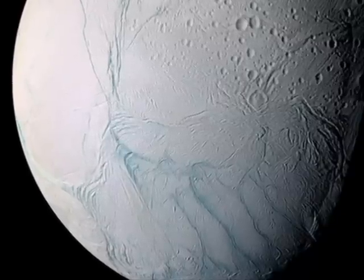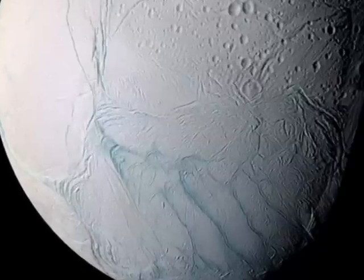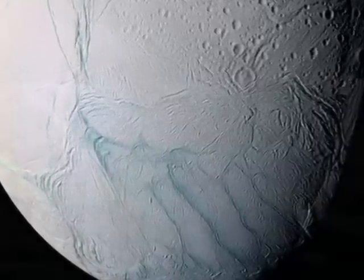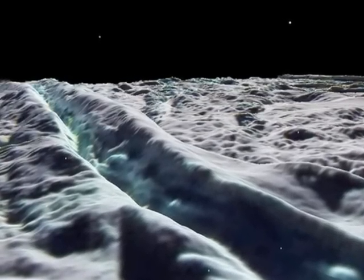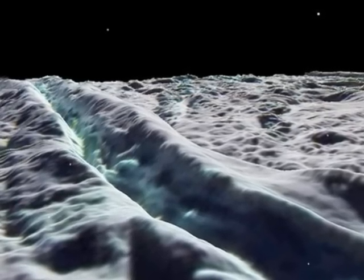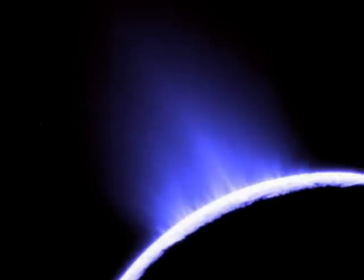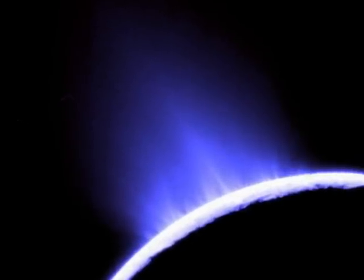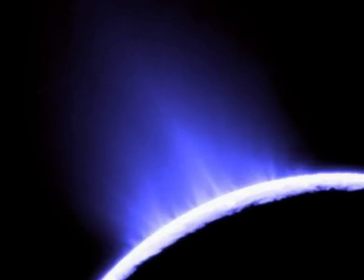Much smaller than Titan, but just as interesting, is Saturn's moon Enceladus. Its snowy white surface is cracked open in many places, revealing the liquid water trapped beneath. Cold geysers erupt from these openings in the surface of Enceladus. Cassini has found the ingredients of life in these waters.